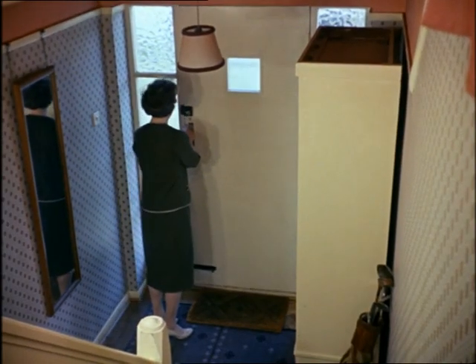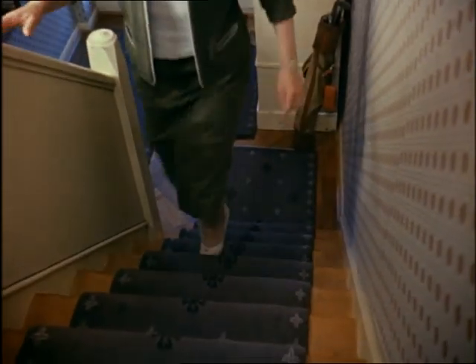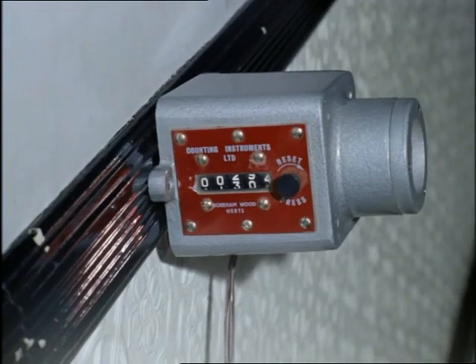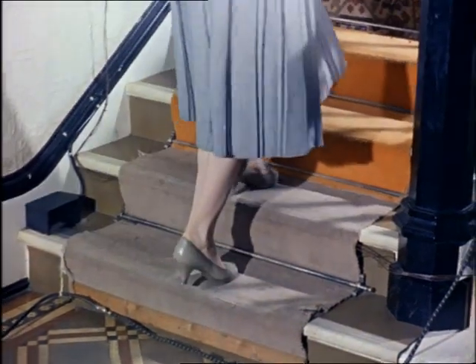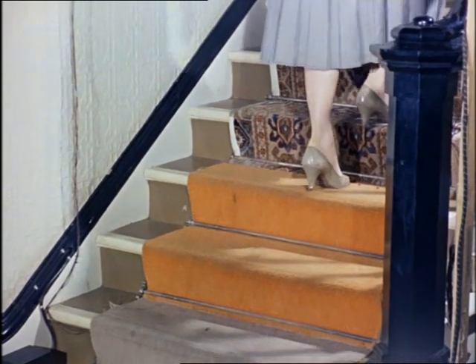Carpets are probably the most downtrodden of all household textiles and some get downtrodden quicker than others. To find out how much they'll stand before they wear through, this electric ray apparatus counts the times the carpet is stepped on. A cheap carpet may wear out after only 44,000 treads. A good one will last for half a million footsteps.